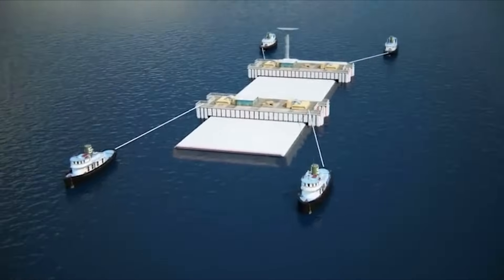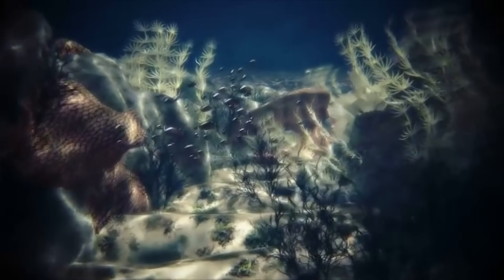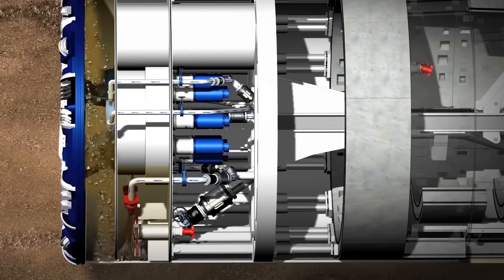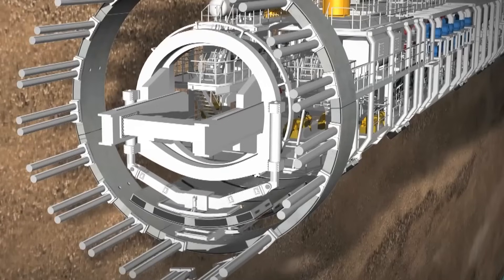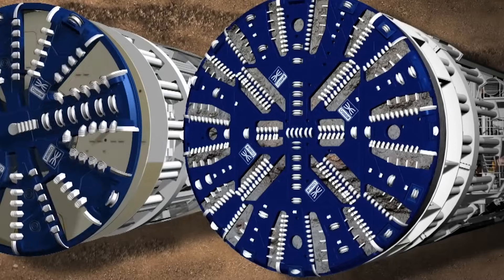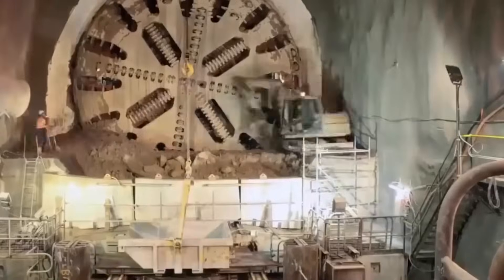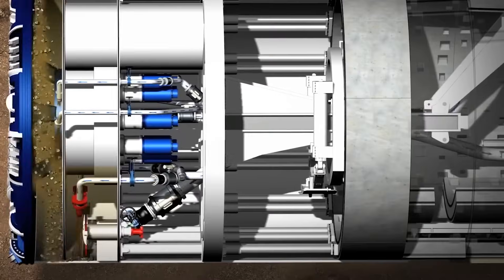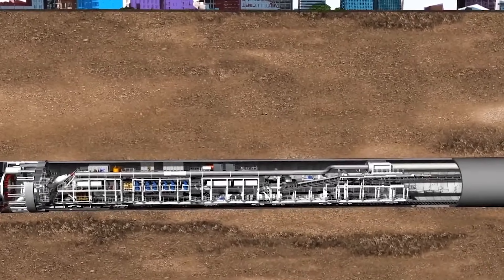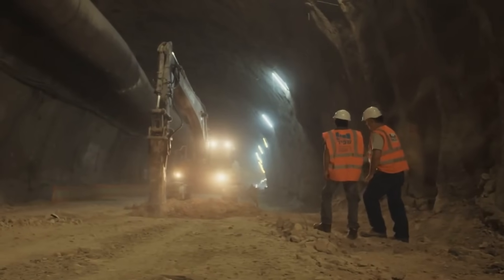Tunnel boring machines, or TBMs, are giant drilling machines designed to excavate tunnels through various soil conditions. They consist of a rotating cutting head and a system for removing excavated material. TBMs can dig through soil, rock, or a combination of both. In underwater tunnel construction, they are deployed to carve out the path for the tunnel. As the TBM advances, it simultaneously installs tunnel lining segments, ensuring the stability of the newly formed tunnel.